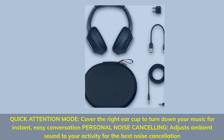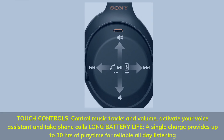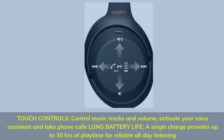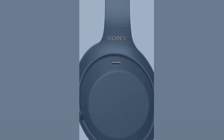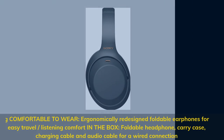Personal noise cancelling adjusts ambient sound to your activity for the best noise cancellation. Touch controls: control music tracks and volume, activate your voice assistant, and take phone calls. Long battery life — a single charge provides up to 30 hours of playtime for reliable all-day listening. Ergonomically redesigned foldable earphones for easy travel. In the box: foldable headphone, carry case, charging cable, and audio cable for a wired connection.